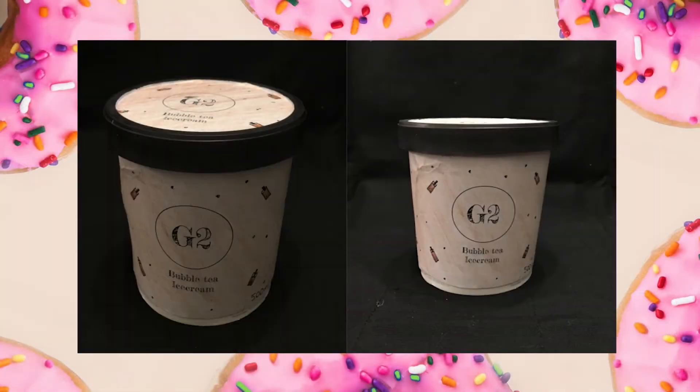Our beautiful packaging, with colour the same brown as the ice cream, and placing the popular boba balls and drinks on the cover, along with our magnificent logo — our fun, funky and fabulous packaging is something that will appeal to our target audience of adults aged 16 to 30.